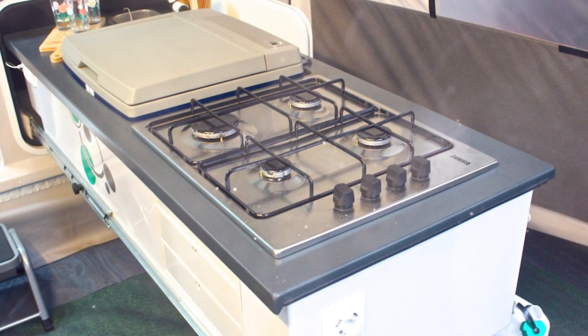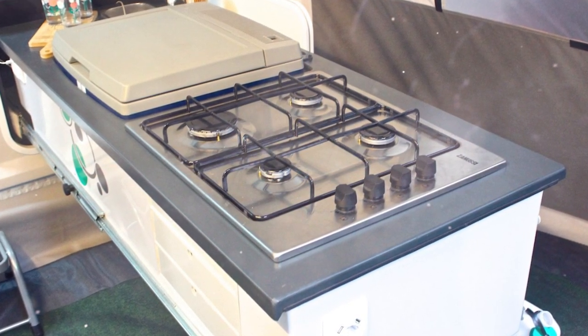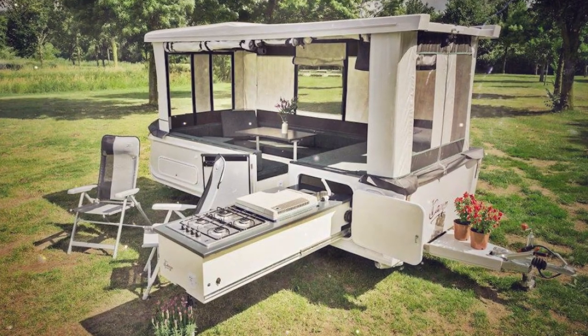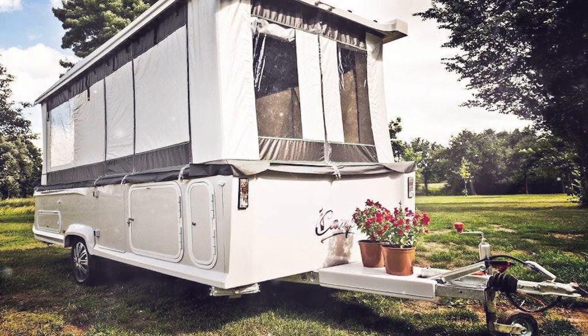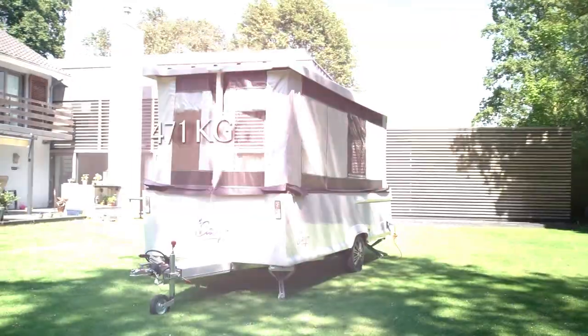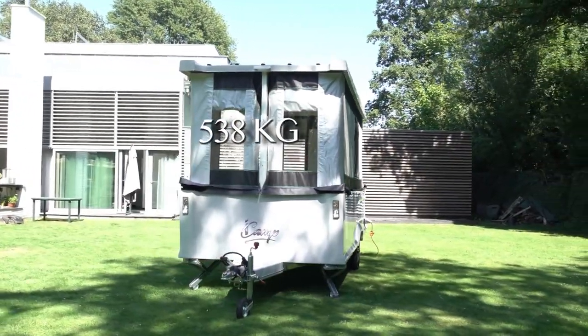The kitchen equipment is installed to ensure cooking both outside and inside the trailer. When folded, the kitchen is located under the bed — it is enough to remove the pillows in order to access it. There are also LED lights, USB ports, and standard sockets. The folding trailer weighs 1,190 pounds.